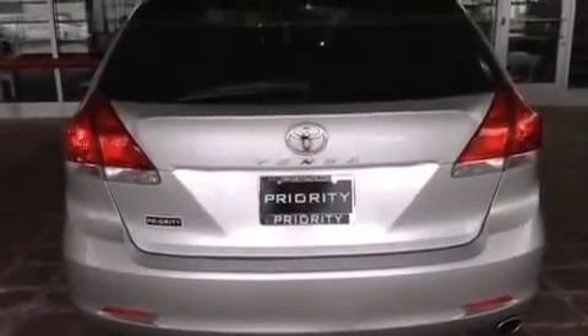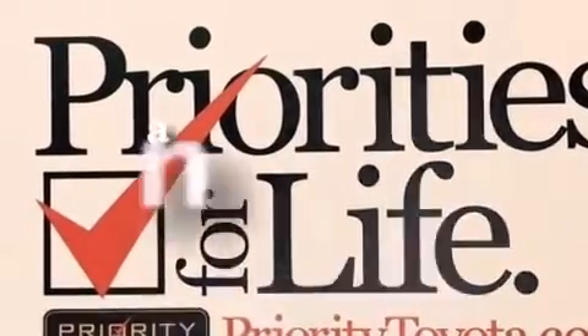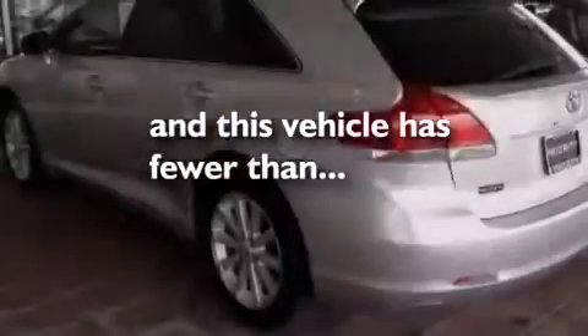Additional features include rear curtain airbags, rear seat child-proof door locks, a collapsible steering column, a power driver's seat, and this vehicle has fewer than 58,000 miles on the odometer.